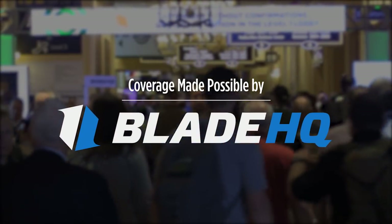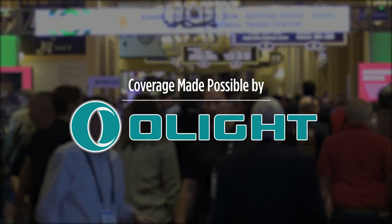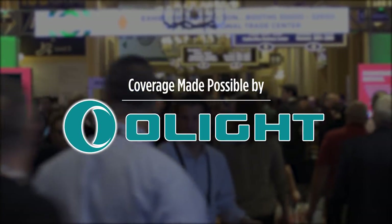Stay tuned until the end of the video to see Blade HQ cut all the things. I've partnered with Olight to bring you these videos and a special offer. Stay tuned.